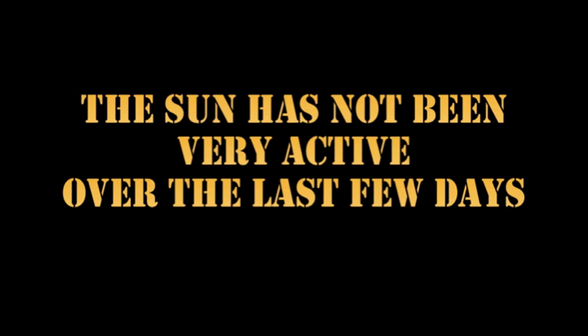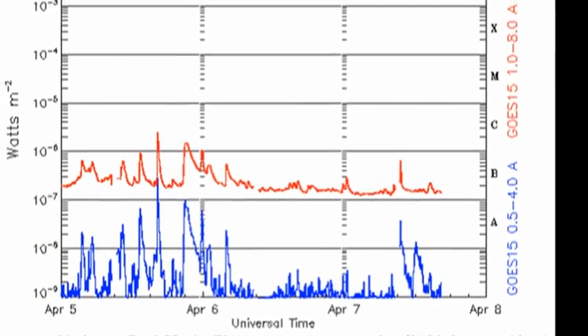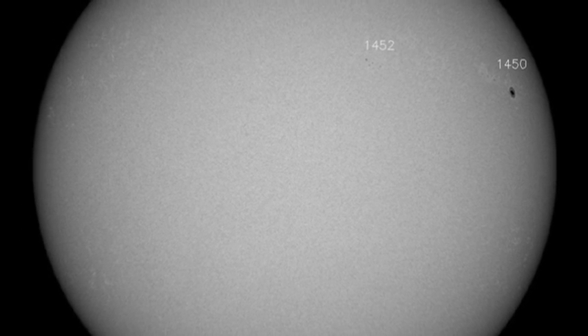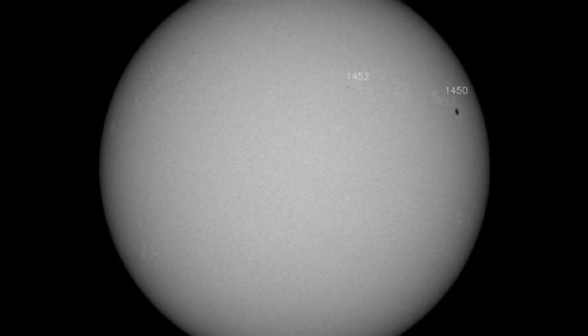The Sun has not been very active over the last few days, as you can see from this ghost plot. We've had very few flares — only four C-class flares in the last week. This is mainly due to the fact that we've had so few sunspot groups. At the moment we only have two numbered sunspot groups on the disk: regions 1450 and 1452.